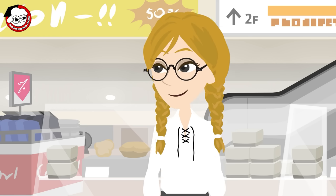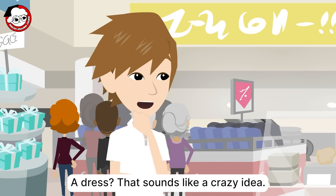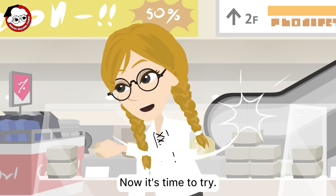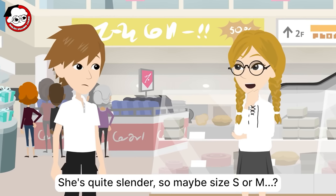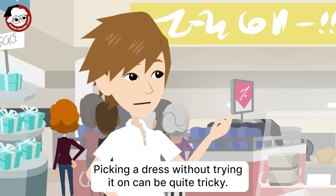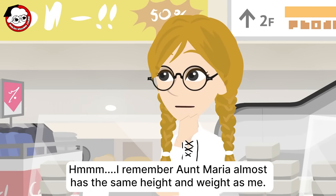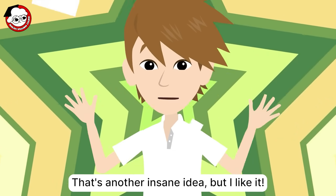How about clothing? Have you ever contemplated buying a dress for her? A dress? That sounds like a crazy idea. I have never been to a female shopping department before. Now it's time to try. Should we estimate Aunt Maria's size? She's quite slender, so maybe size small or medium? Let's not dwell on that, Anna. Picking a dress without trying it on can be quite tricky. Hmm. I remember Aunt Maria almost has the same height and weight as me. How about trying on a dress that fits me first? That's another insane idea, but I like it.